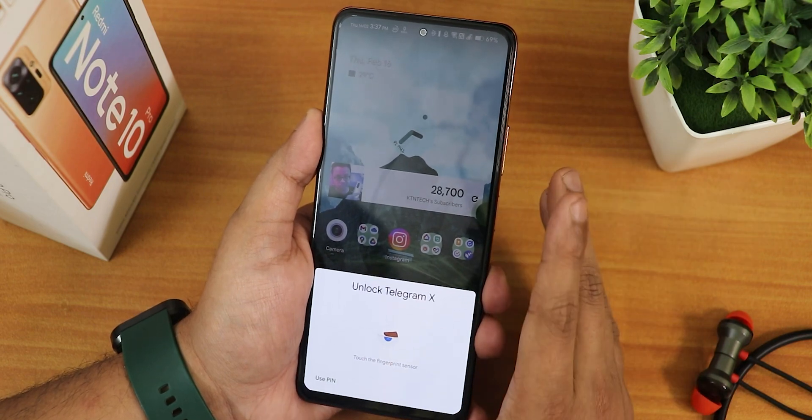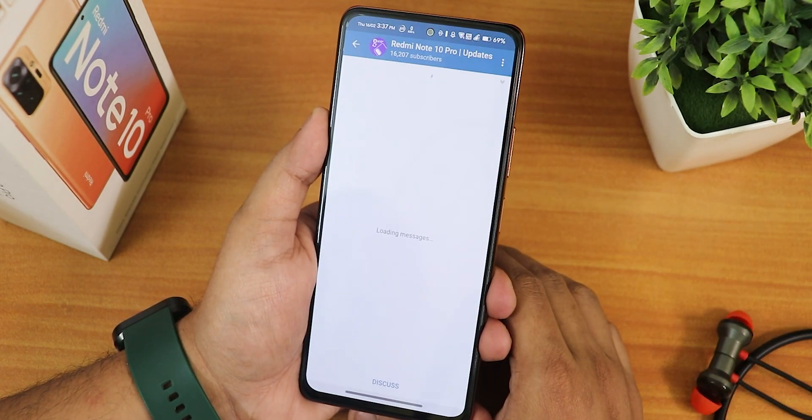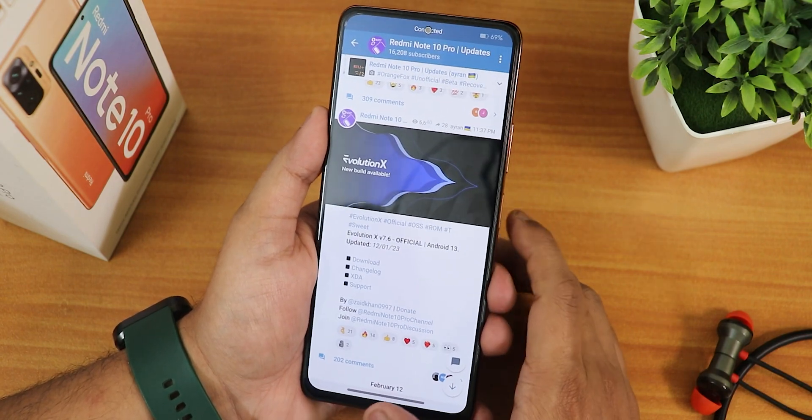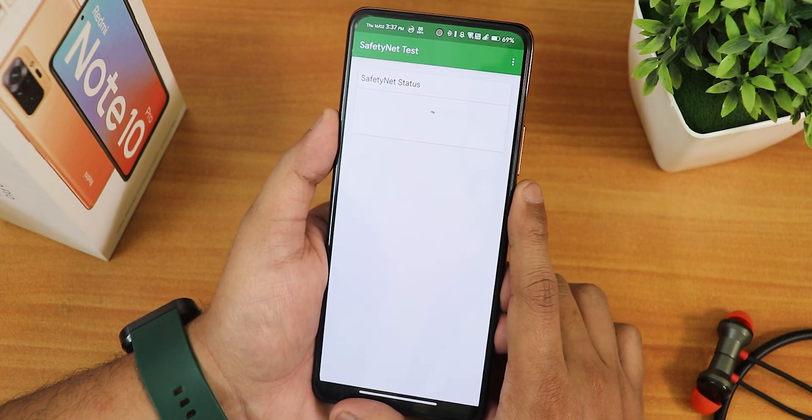The app lock UI looks like this — if I just tap the fingerprint scanner, it unlocks. No issues whatsoever with the app lock; it is working perfectly fine.